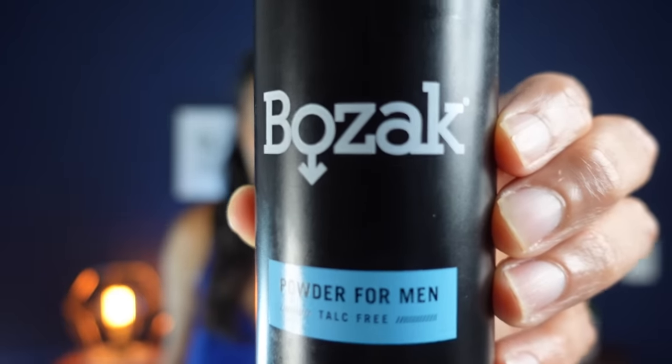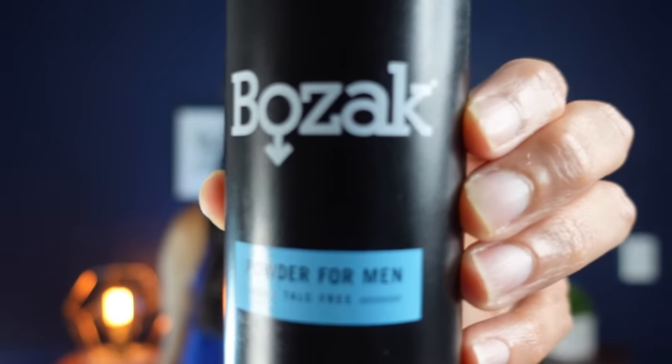Talc-free options can include cornstarch, baby powder made from cornstarch, tapioca powder, oat flour, or kaolin clay. In this video, I'm going to talk specifically about cornstarch-based powders. All of these work by being drying agents — they help dry up any moisture wherever you place the product. The first product is Bozac. This is a talc-free powder made with cornstarch and zinc oxide.